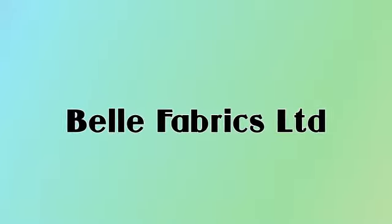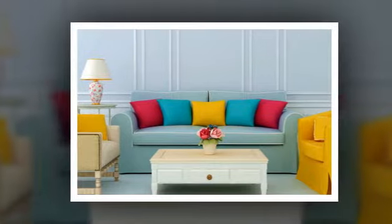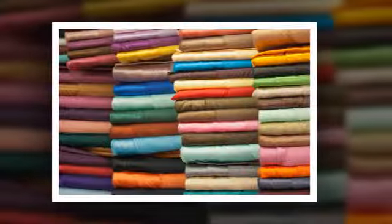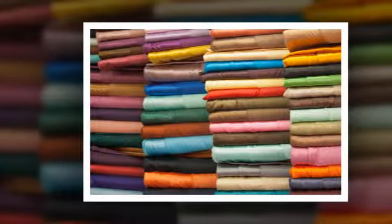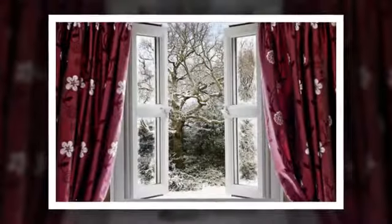If you have a beautiful old sofa that's long past its best, there's no need to throw it out when you can give it a new lease of life. Choose from our comprehensive range here at Bell Fabrics. We've been looking after our customers for many years, with friendly yet professional staff who'll advise you on the best fabric for your project.